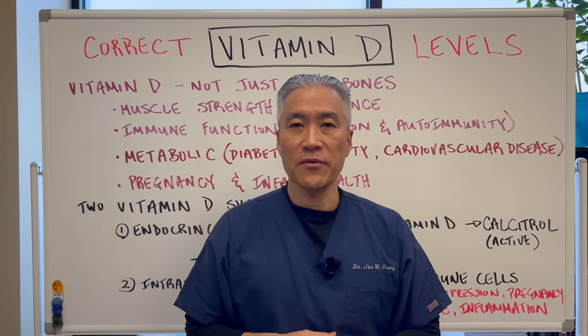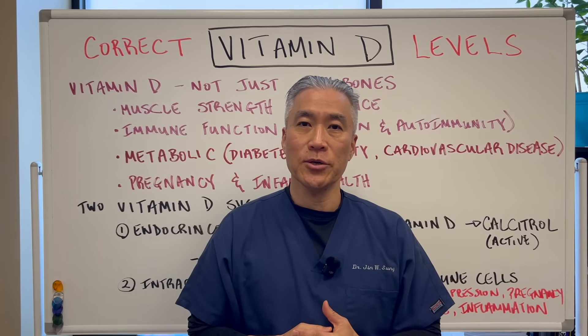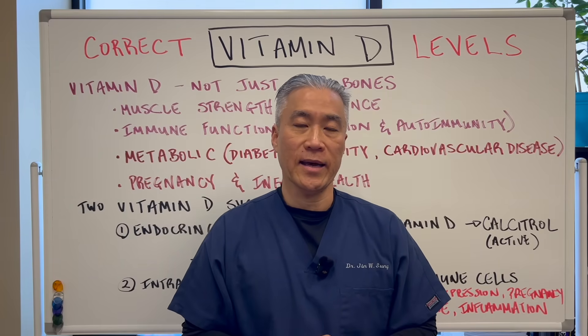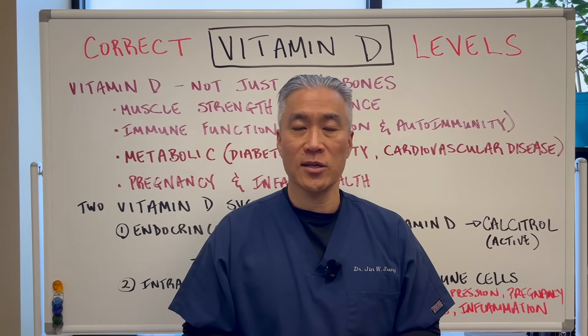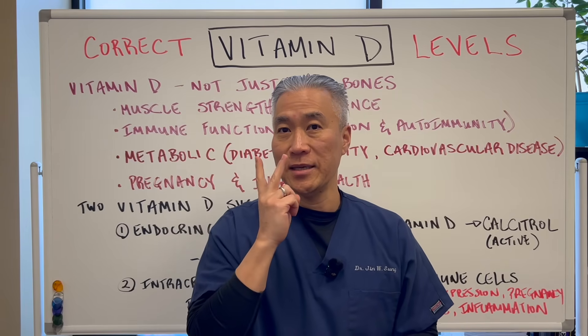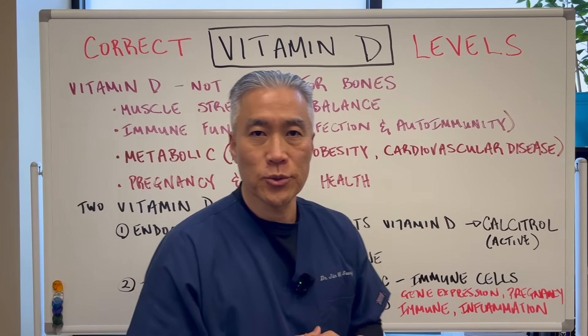What is the correct level for vitamin D? Is your doctor correct when they tell you to take 1,000 international units? Are they correct when they tell you to take 50,000 international units of vitamin D2 every single week? Let's get right into this video.